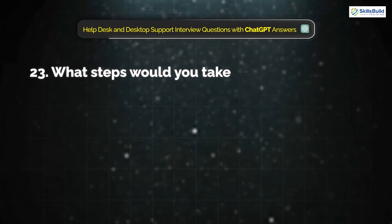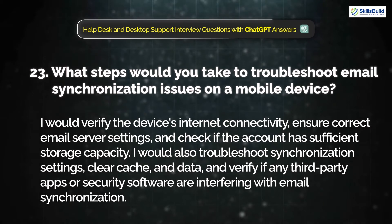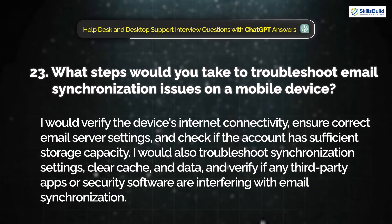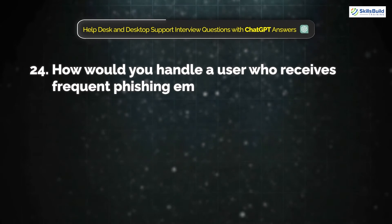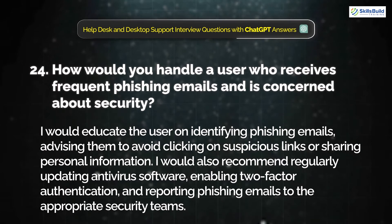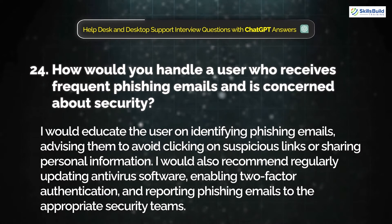Question 23: What steps would you take to troubleshoot email synchronization issues on a mobile device? I would verify the device's internet connectivity, ensure correct email server settings, and check if the account has sufficient storage capacity. I would also troubleshoot synchronization settings, clear cache and data, and verify if any third-party apps or security software are interfering with email synchronization. Question 24: How would you handle a user who receives frequent phishing emails and is concerned about security? I would educate the user on identifying phishing emails, advising them to avoid clicking on suspicious links or sharing personal information. I would also recommend regularly updating antivirus software, enabling two-factor authentication, and reporting phishing emails to the appropriate security teams.